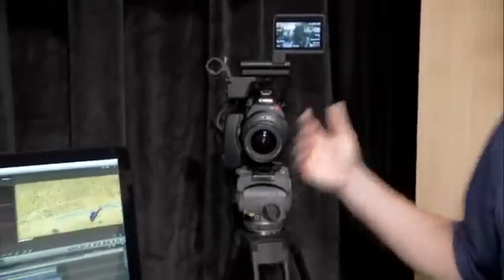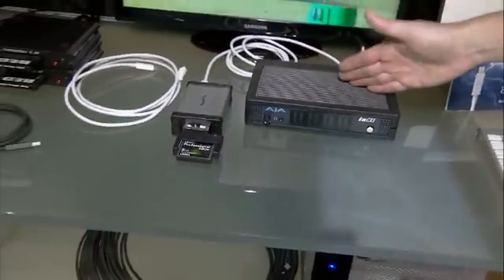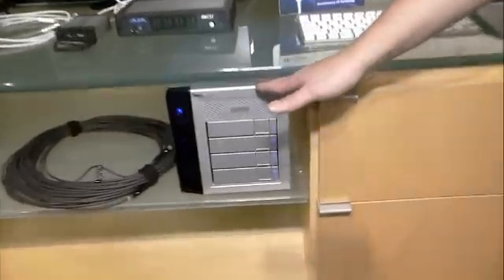What I have here is a display, a typical workflow that you would see with a production company. We have the Canon camera and then we take the CF card out. We can plug that in here to the Sonnet card reader, which is Thunderbolt enabled. It goes out through the AJA box, which is daisy-chained down to the Promise RAID array.